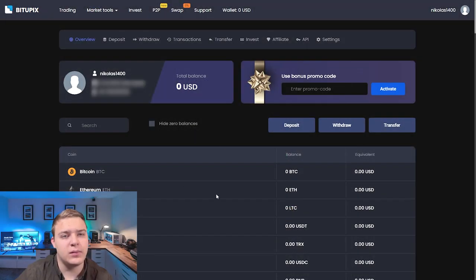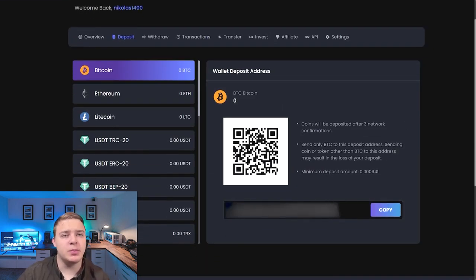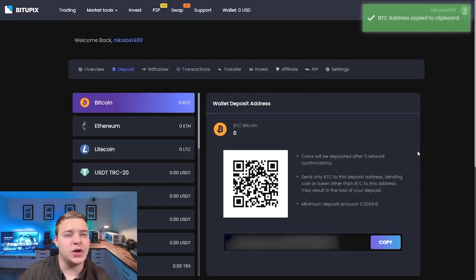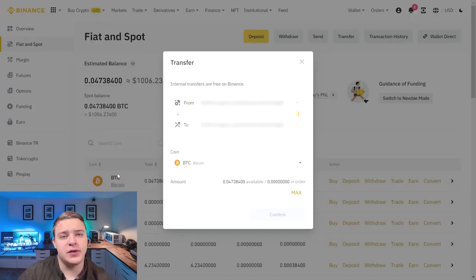Next we go to Bitapix. I am already registered — it won't be a problem for you, just a couple of clicks and you can trade. Now you need to send the purchased Bitcoin to Bitapix. We copy the address for the deposit, return to Binance, paste the address and send it.